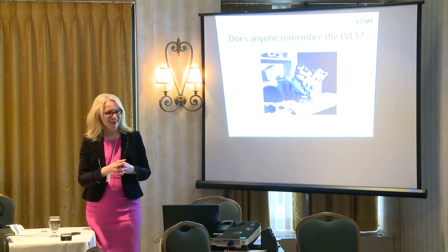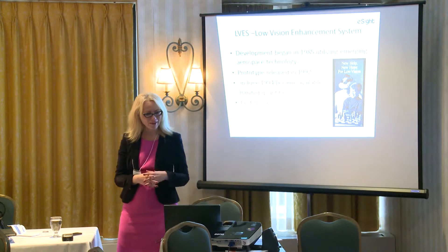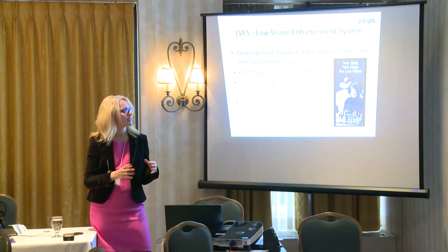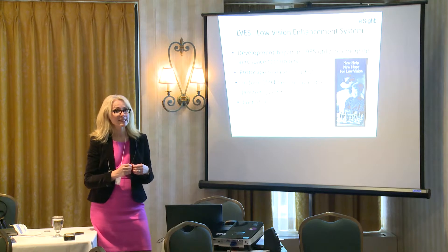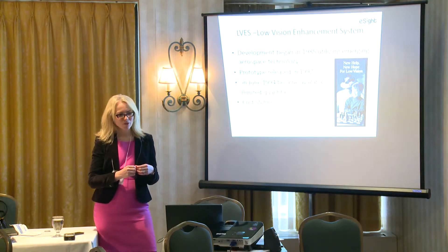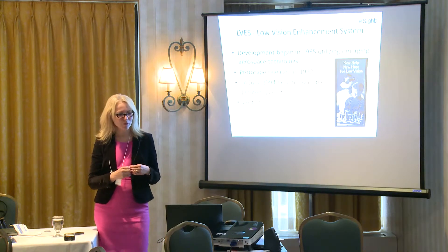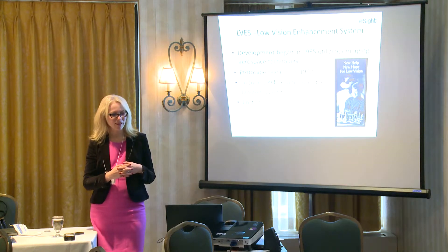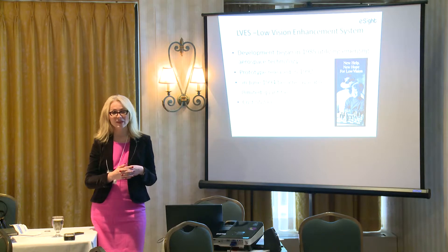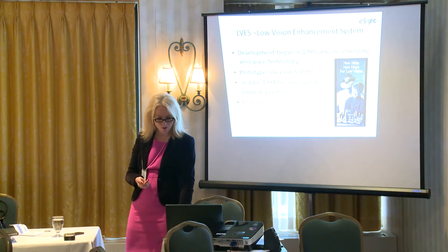ELVIS came about originally in about 1985, utilizing emerging aerospace technology. A prototype was released in 1992, and in June of 1994 it became available. I remember being at the University of Waterloo at the school of optometry when they had one of these — the cost at that point in time, about twenty years ago, was around fifty-two hundred dollars, and they only sold about a hundred of these units.